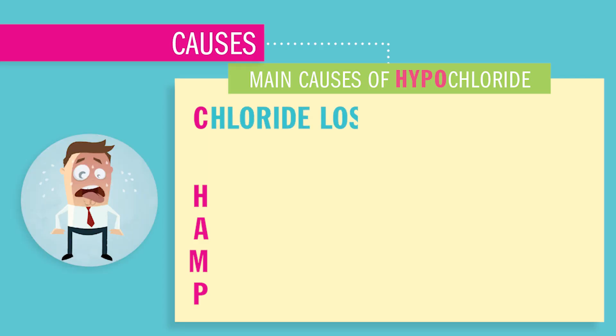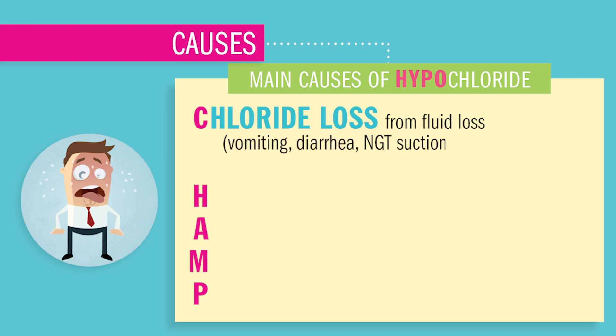We use the acronym CHAMP. C stands for Chloride loss from fluids such as vomiting, diarrhea, or NG tube suctioning in excess. Also sweating, fevers, or burns — it really wastes a lot of Chloride.